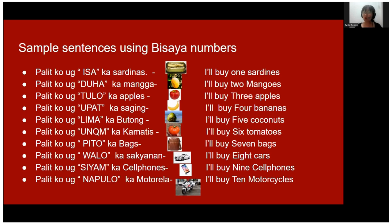'I'll buy five coconuts.' 'I'll buy four bananas.' 'I'll buy five coconuts.' One more time — 'I'll buy seven bags.' 'I'll buy eight cars.'